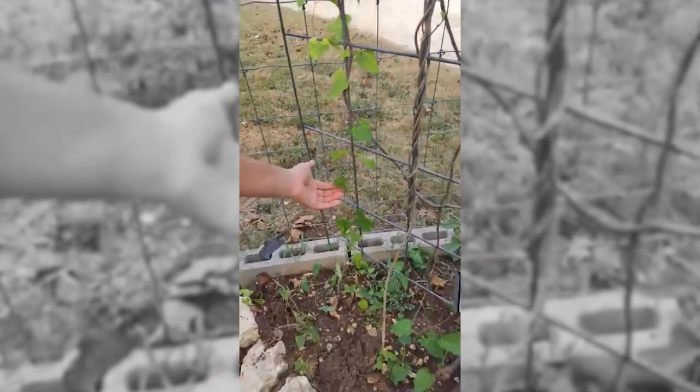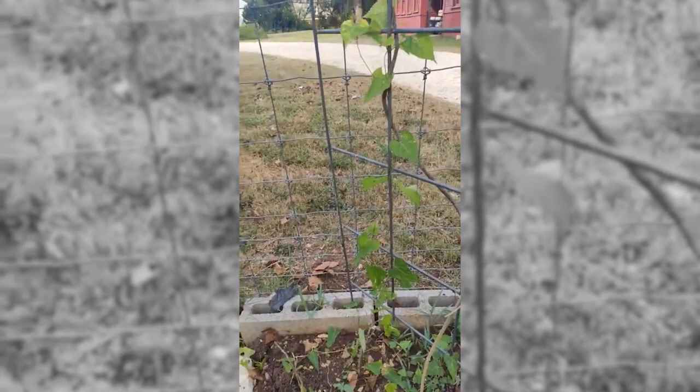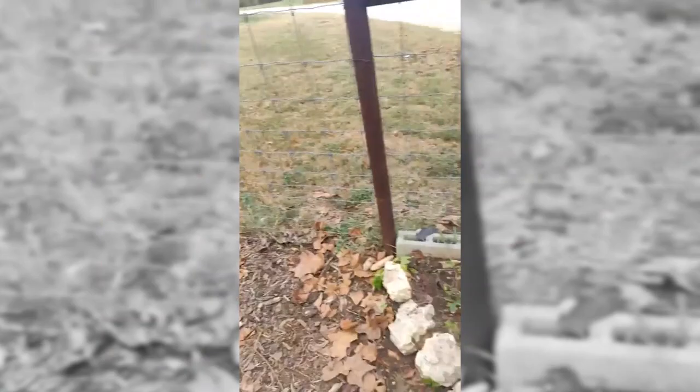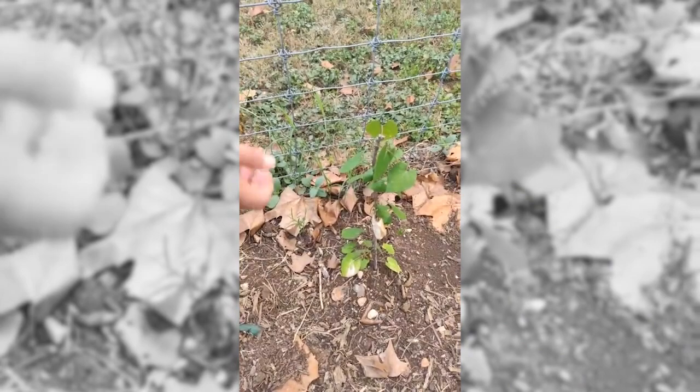Over here we'll talk about some milkweed vines. This is teleoti milkweed vine, and over here is fringed twine vine — these were freshly planted. These two are ones that the monarchs and the queens both will use. There's also pearl milkweed back behind, up along the fence.